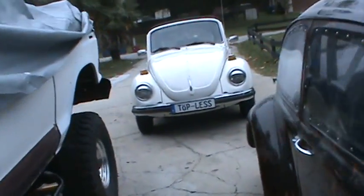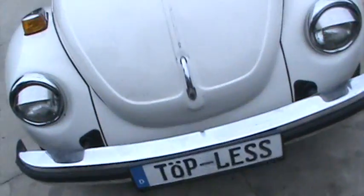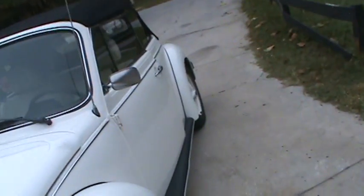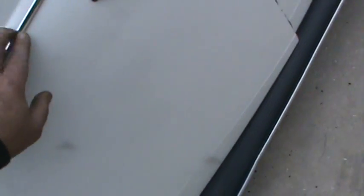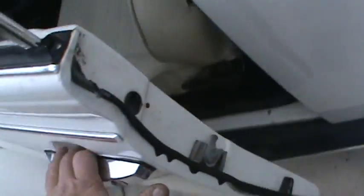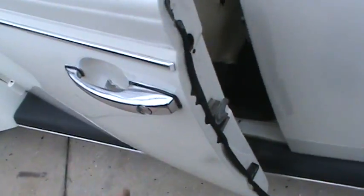A little beetle convertible — these people stopped by the other day, they were having a running issue, car running really bad, left her stranded. And I can't believe somebody taped off that molding when they painted it, and the door handles too. These Volkswagen door handles come out with two screws — I don't know why in the world you'd paint around one.